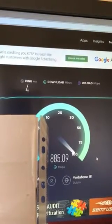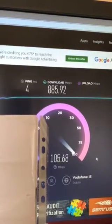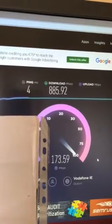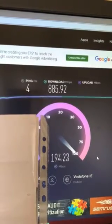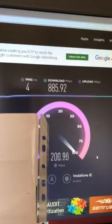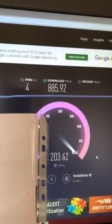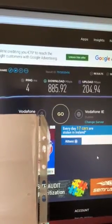Slightly slower than usual — it's normally over 900 meg and this is normally about 210 — so slightly slower than usual, but I think you'll agree that is a pretty goddamn sexy internet speed.